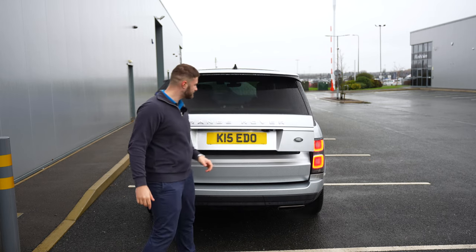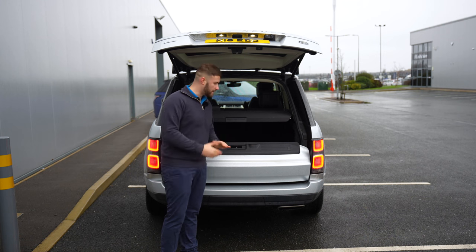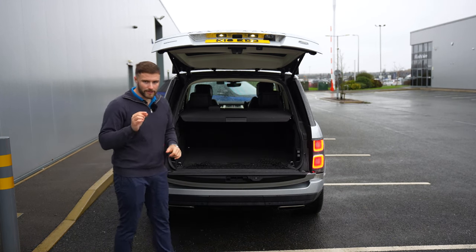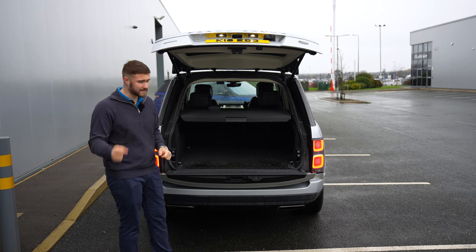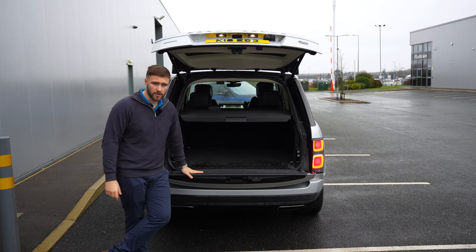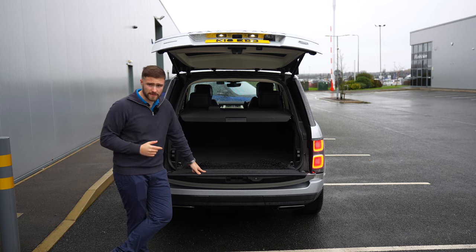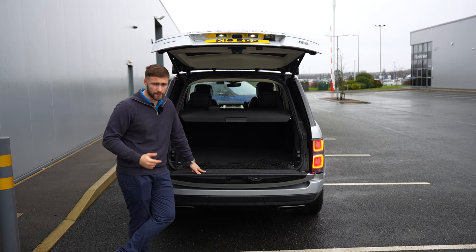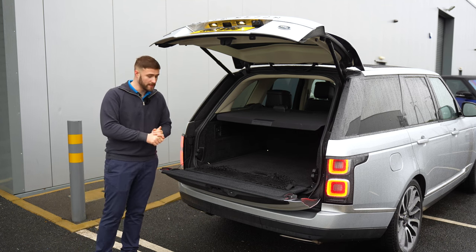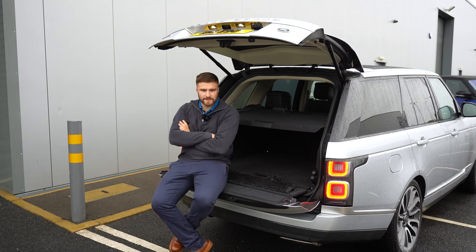As we look into the boot — one button to lift the top part up, and then another button to lower the tailgate. One problem with the Autobiography compared to the Vogue or Vogue SE is it has less boot space because of the bulkhead for the rear seats. That's something to consider if you're taking four or five people on trips. The tailgate is strong enough to sit on.